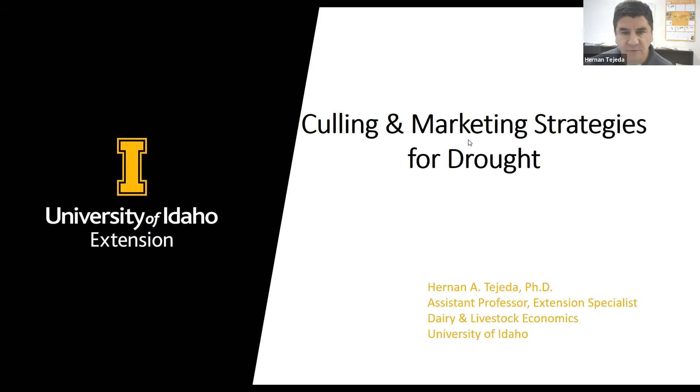Thank you very much, Dr. Jim Sprinkel. My name is Hernan Tejeda. I'm assistant professor and extension specialist of dairy and livestock economics for the University of Idaho. I will continue on this matter of culling and marketing strategies for drought. I'll visit briefly about drought conditions being faced, talk a little bit about forage and crop markets, and then address market options and market conditions for cull cows.